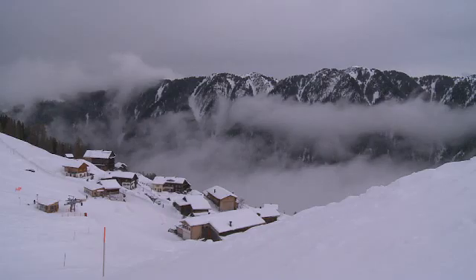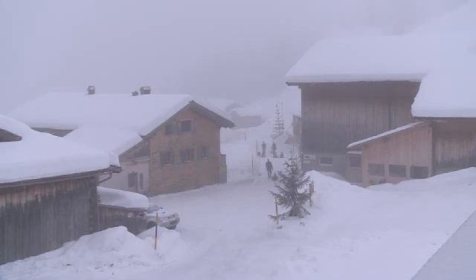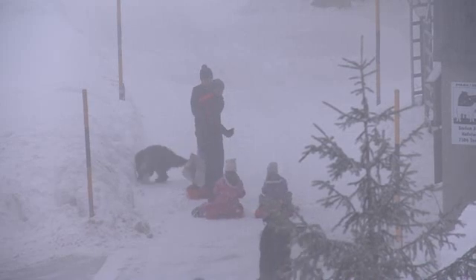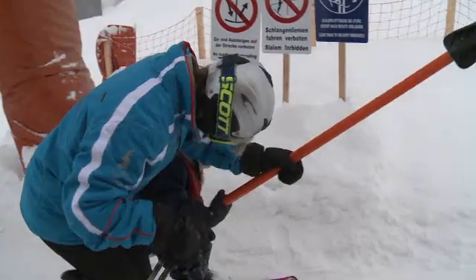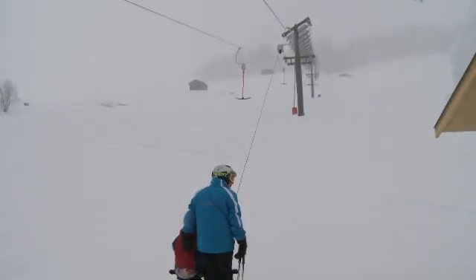It's a foggy day in Tenna, a small mountain farming village hidden in the secluded Safien Valley in eastern Switzerland. The place has 112 inhabitants, a school, a little shop, one small hotel and restaurant, and a unique attraction: the world's first solar ski lift.